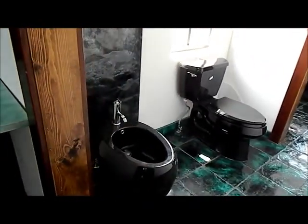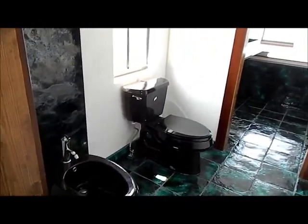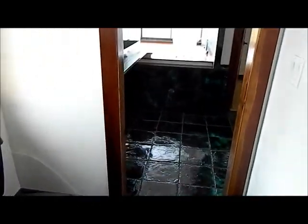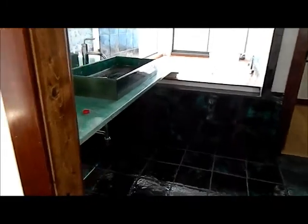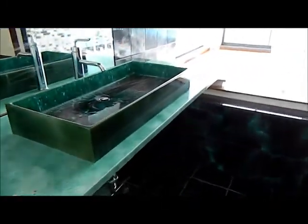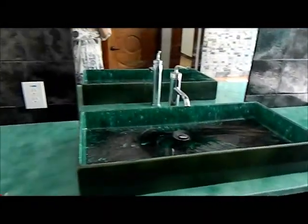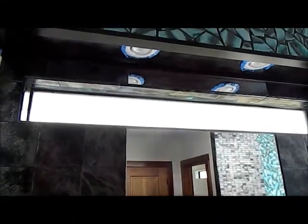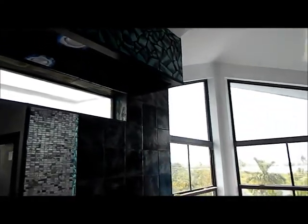Panning around the sink, and in here you have your bidet and the toilet. Walking through, you also have another nice vanity here with the sink — reflection of the other side, same tile used throughout.